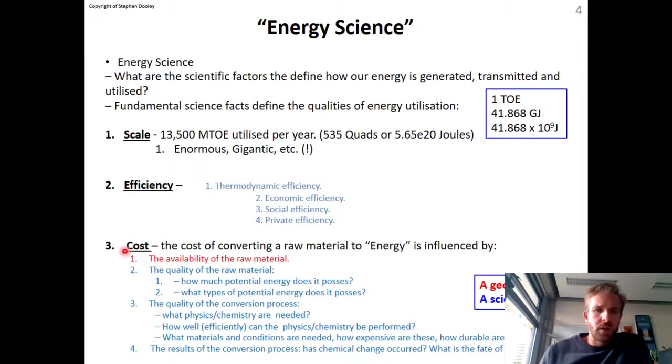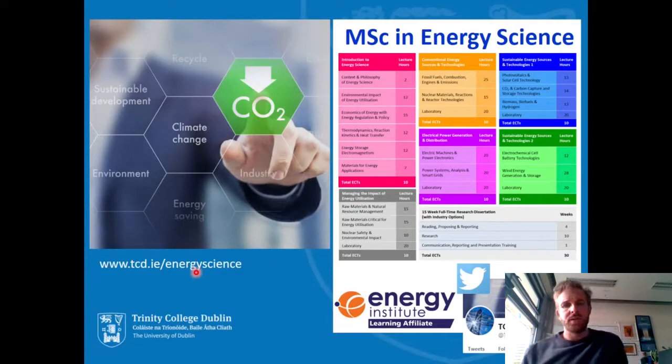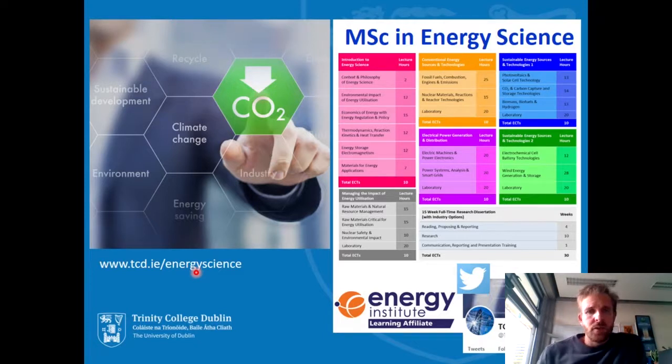The big factor is cost. The cost of a unit of energy is actually principally a scientific factor, and we show the students how that is — it depends on the quality of the raw material energy supply used, the affordability, and the recyclability of the materials that are used. The course itself is 12 months full time, 90 ECTS credits. You can read all about it at our web page.